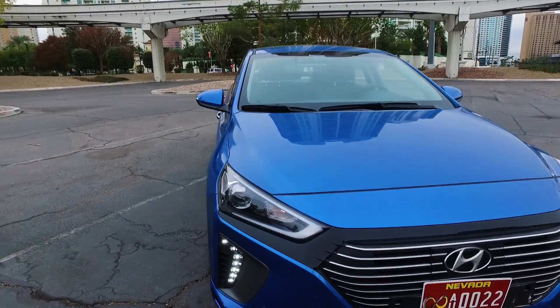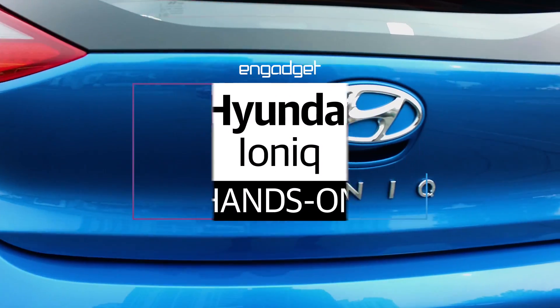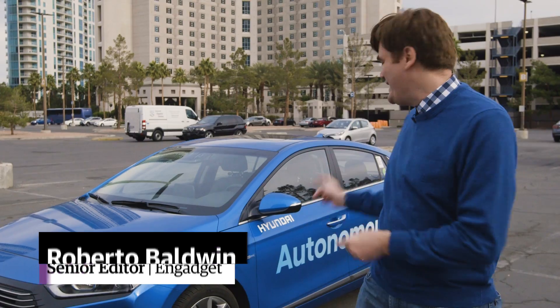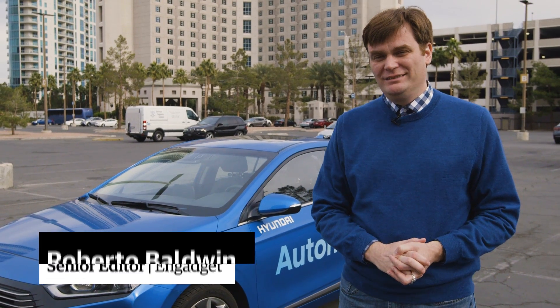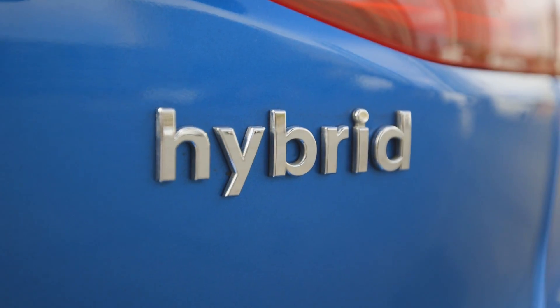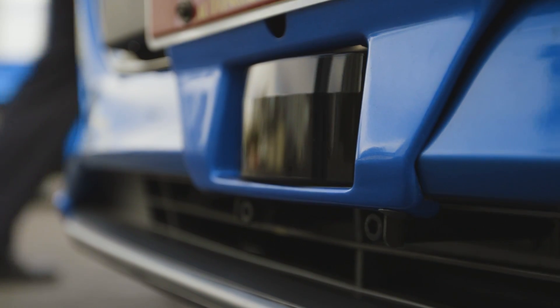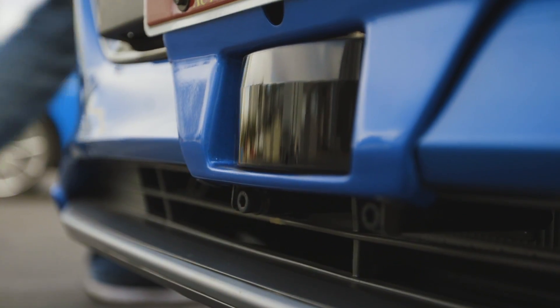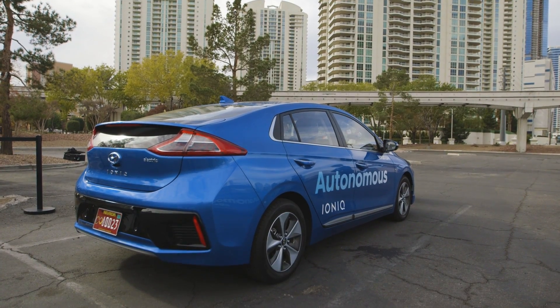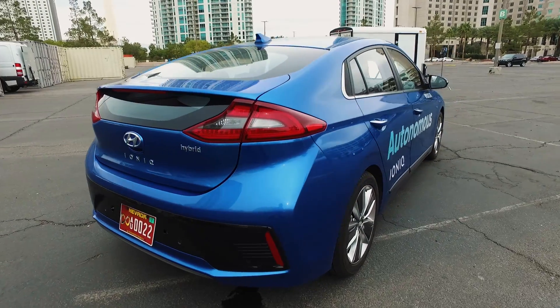Once again we're in Las Vegas driving an autonomous vehicle — well, not exactly driving. This time we'll be in the Hyundai autonomous Ioniq vehicle. Unlike other autonomous systems, Hyundai hopes to have a self-driving car on the road that average people can afford, accomplished by having a smaller computational footprint inside the car. In other words, you won't need a supercomputer to drive your car for you.